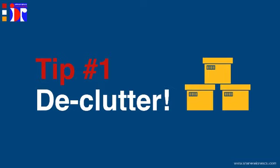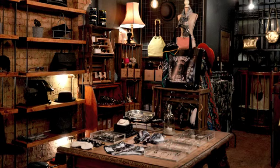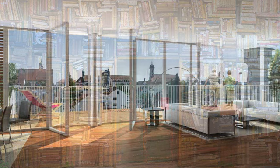Tip number 1: Declutter. A feng shui home is a clutter-free home. The first step towards having a feng shui home is to create a clutter-free environment in your living and your workspaces. Because a cluttered, disorganized, and messy home has stagnant energy, and stagnant energy drains energy from you.